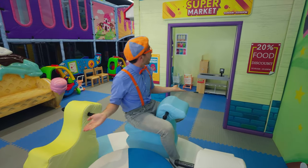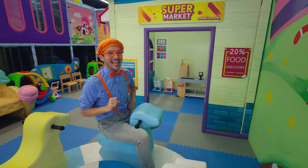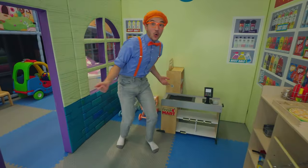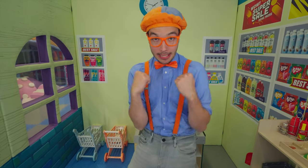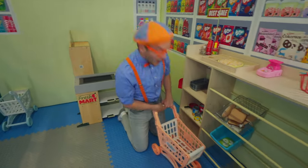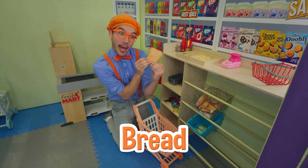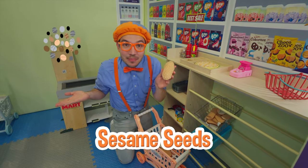Look at where we are — we're here at the supermarket! I bet there's some tasty food inside, come on, let's go check it out! Whoa, look at this place! There are so many cool things to buy and eat here! But first, we need a shopping cart. We should definitely get some bread — and whoa, look! This bun has sesame seeds on it!